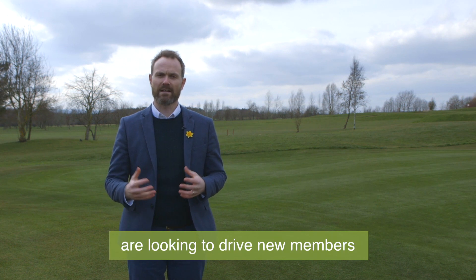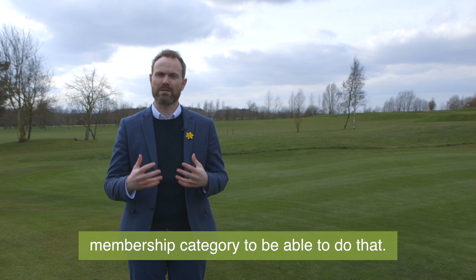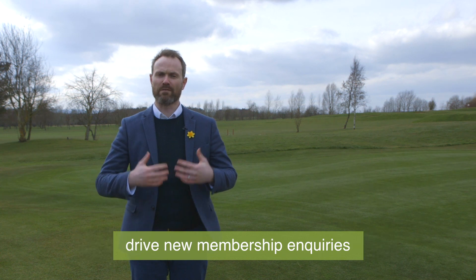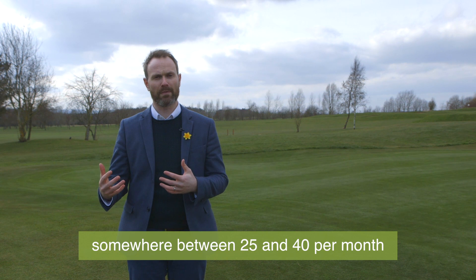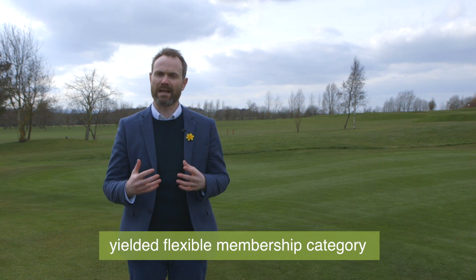Lots of golf clubs out there today are looking to drive new members but don't necessarily have the flexible membership category to be able to do that. At Playmore Golf we help support golf clubs drive new membership inquiries somewhere between 25 and 40 per month, to then go on and join our proven yielded flexible membership category at their club.